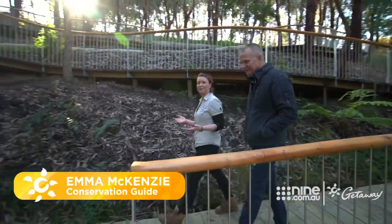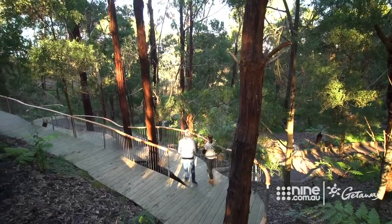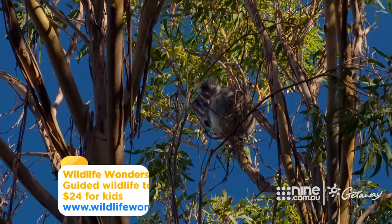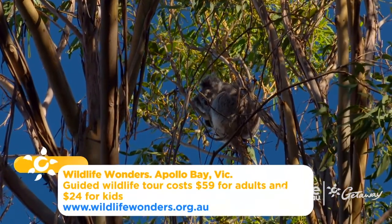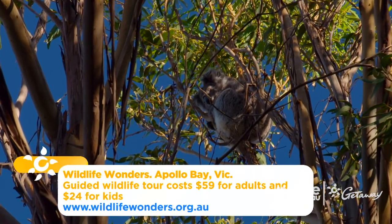We've designed it specifically to be just a gentle slope, and that way people of all ages can come and enjoy it. Joined by a qualified conservation guide, visitors can get really close up to some of the country's most iconic animals.